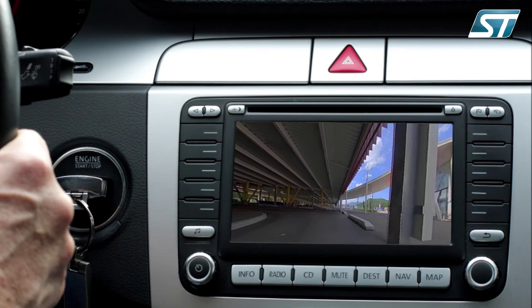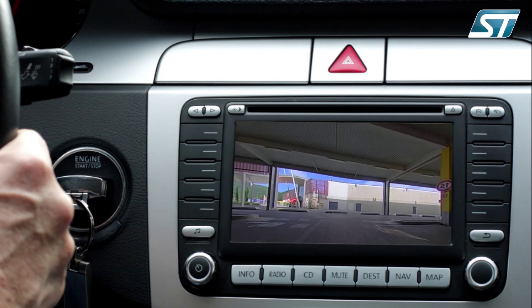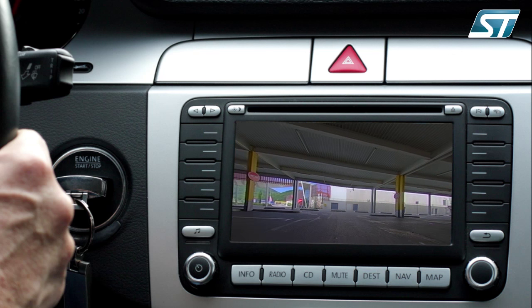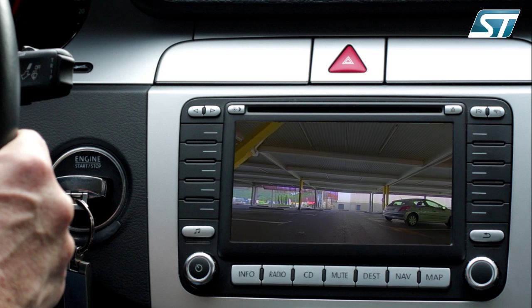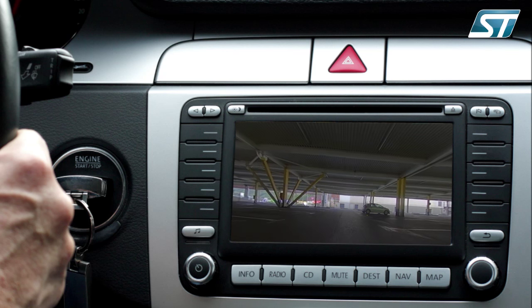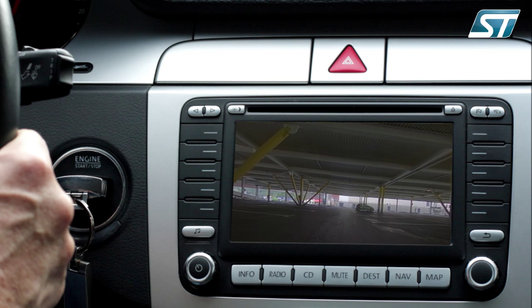Thanks to its HDR pixel architecture, the VG6640 sensor offers an outstanding dynamic range of 132 decibels, the highest on the market. The sensor proposes various HDR configuration modes that make this camera perfect for any tricky lighting scenes. Based on three integration times, the sensor will not miss any detail of the scene.